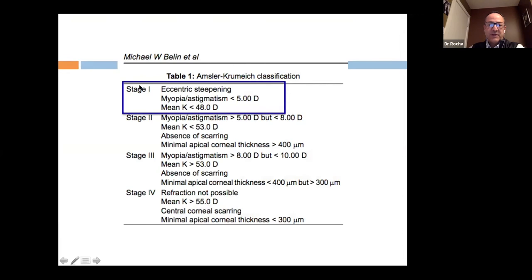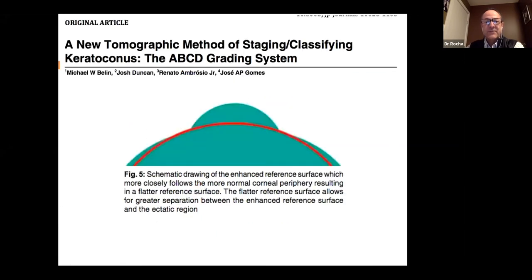Classification of keratoconus is interesting. The old Amsler-Krumeich classification has stage one at myopia/astigmatism less than 5 diopters and mean keratometry less than 48 diopters — criteria that many normal individuals might meet. This classification really needs to be updated. Drs. Belin and Ambrósio have tried to improve this by analyzing the protruding cone area separately rather than fitting it to a best-fit sphere, providing more information.